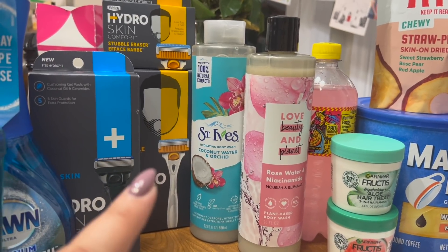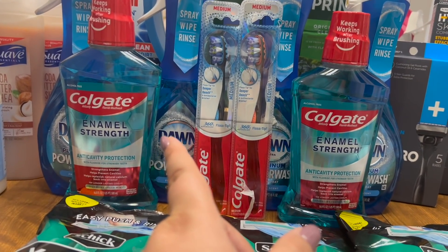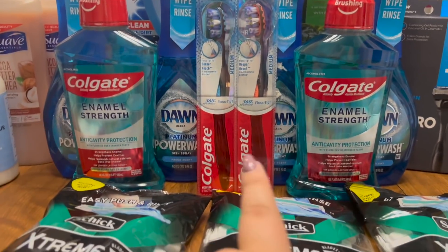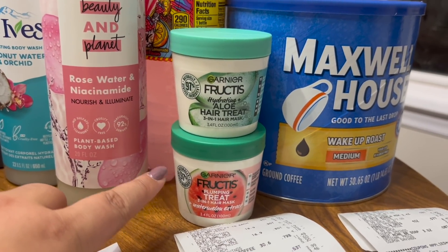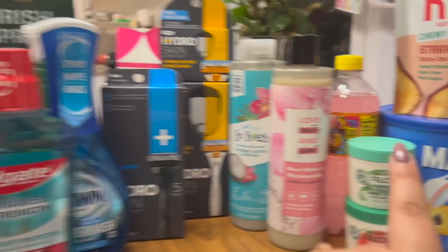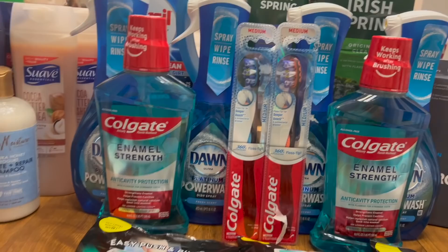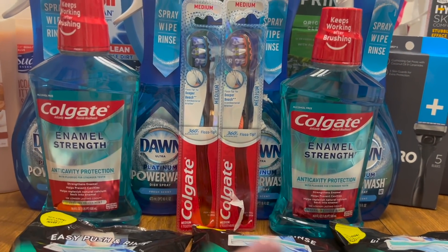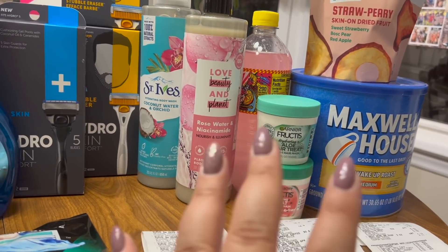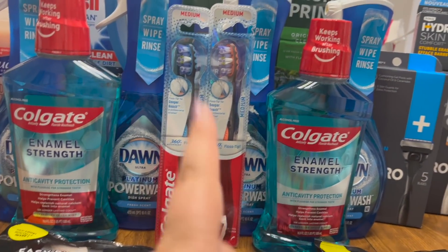My first receipt was from when I was coming home with my husband — I did two transactions at that store. I did the Dawn Power Wash and some Garnier hair masks on that receipt. I don't have that receipt on me, but on that receipt I spent $28.97 total. I used a $5 off two digital coupon on the Garnier and a $3.99 digital plus two paper coupons on the Dawn, because the digital glitched. I paid $11.99 in Extra Care Bucks and got back $8 — $5 for the Dawn and $3 for the Garnier hair masks — making all of those products just $3.99 for four Dawns and two free hair masks, each 99 cents a piece.